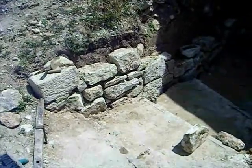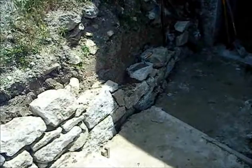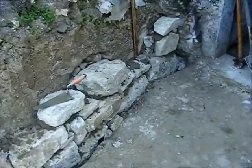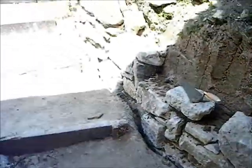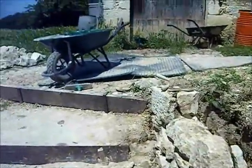Right, that's the first load of muck all used up. It's absolutely sweltering — we're in the south of France trying to do this in the summer. But it's getting there. Some of these rocks are really heavy. Still, a few more mixes to go and I reckon it'll be done.